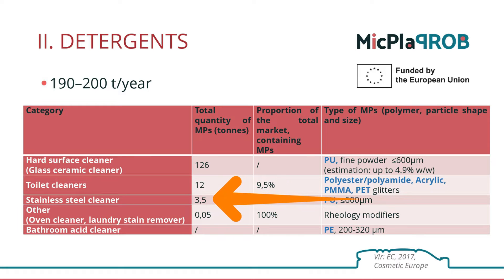Then we have other cleaners — stainless steel cleaners, oven cleaners, stain removers, and similar — perhaps less frequently used than other general ones. We can see that all these products available on the market contain microplastic components. Luckily, these quantities are relatively small.